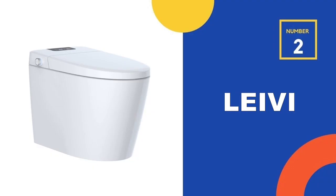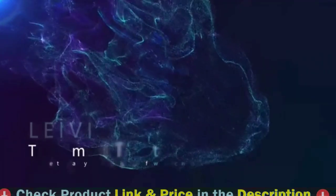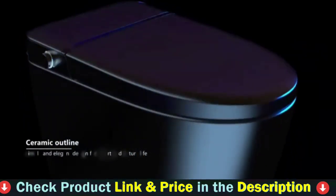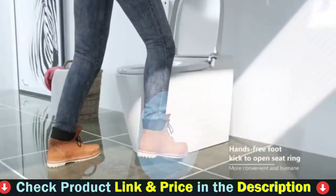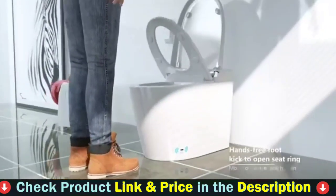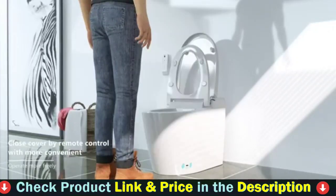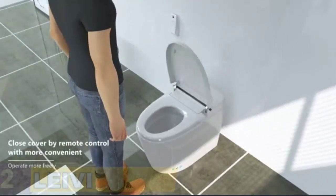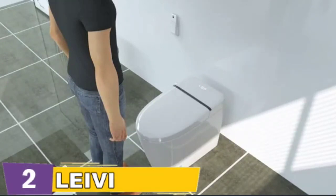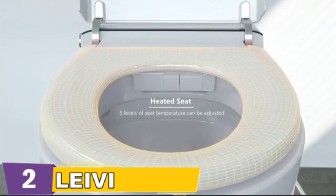Our second best bidet toilet is the Levy Smart Bidet Toilet. To open the lid of the Levy T16 Smart Toilet, softly touch the sensor area with your foot as you approach it. After using and exiting the seat, the Levy T16 toilet will close the lid and flush automatically. By eliminating high-touch locations like toilet lids and handles, these touchless, motion-activated functions help keep your toilet cleaner. The Levy T16 Smart Toilet is more convenient and sanitary than traditional toilets due to its high-efficiency and automatic flushing.